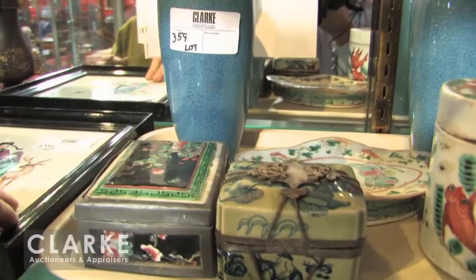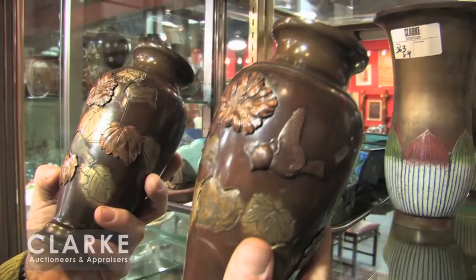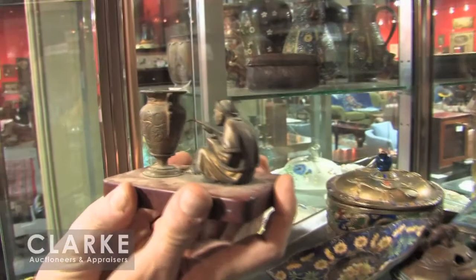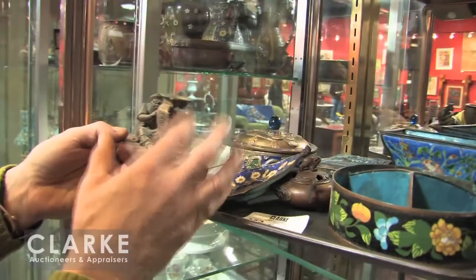And here's another pair from the same estate — a nice pair of Japanese mixed metal bronze vases, and more you can see in the back. And from our storage unit, a nice lot of Chinese enamel work and metal work. This is actually a little French bronze of a Chinese man decorating an urn — so it's not Chinese, it's being sold with Chinese stuff, but he's a Chinese decorator. An interesting lot.